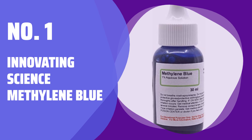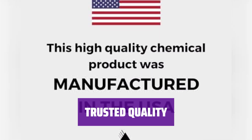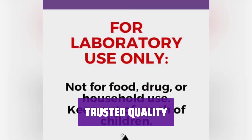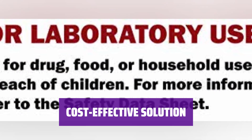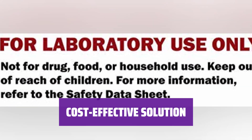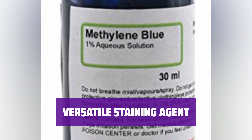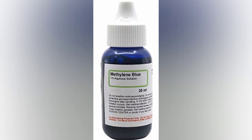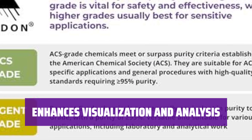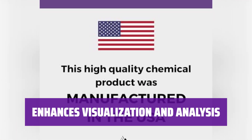Number 1: Innovating Science Methylene Blue. It's made to meet the highest standards, so you can trust it for your research and experiments. It offers labs and schools an affordable option, making scientific innovation accessible to more people. It's used in many scientific applications like microscopy and microbiology, helping you see and differentiate cells and microorganisms more clearly.